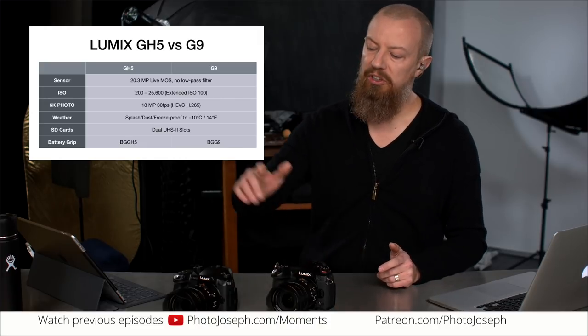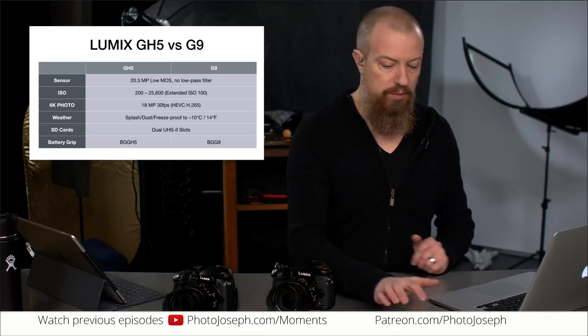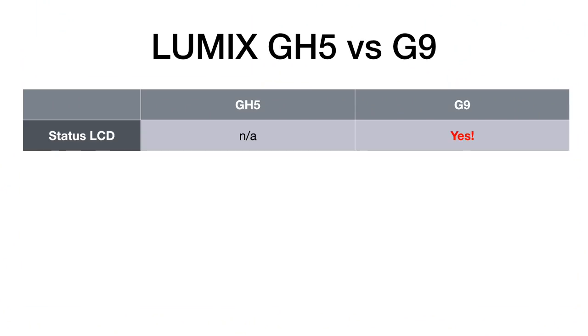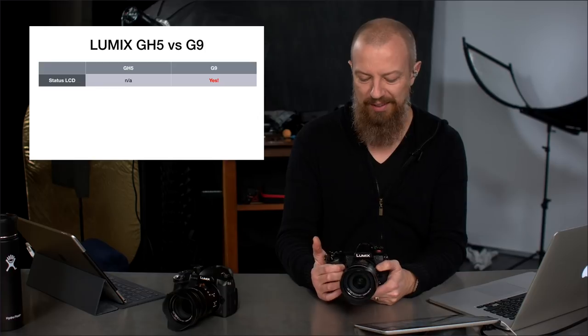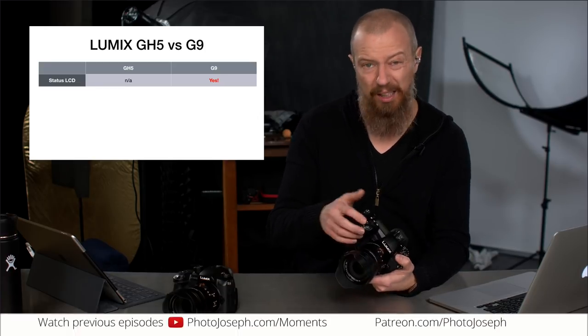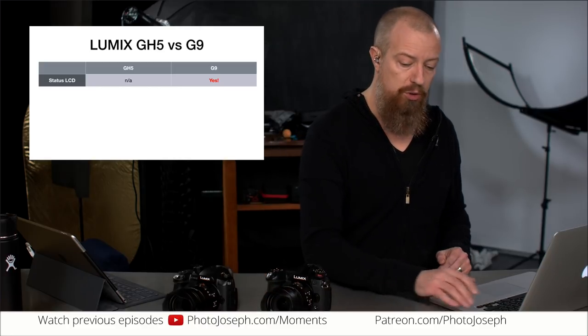Now let's look at things the G9 has that the GH5 does not. First up: status LCD. This is a big one — the G9 is the first Lumix camera to have a status LCD on top. It's not new in the industry, but having that backlit status LCD showing all your shot information is really cool, and you can see it in the dark without needing a flashlight.